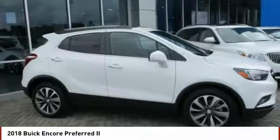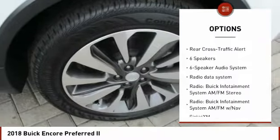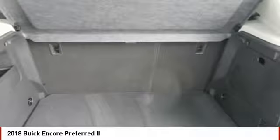Here are some of this vehicle's great options: remote engine start, traction control, navigation system, dual airbags, air conditioning, power steering, four-wheel disc brakes, floor mats, fog lights, and electronic stability control.